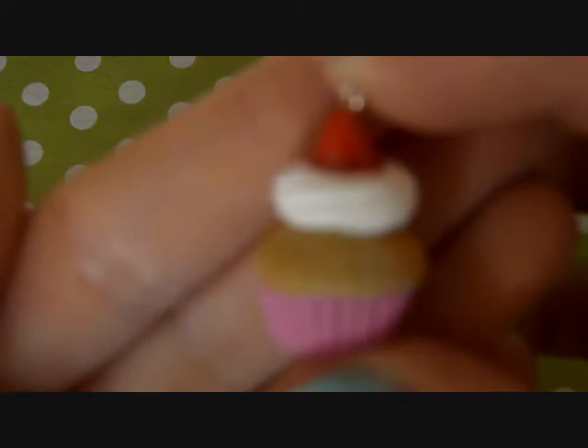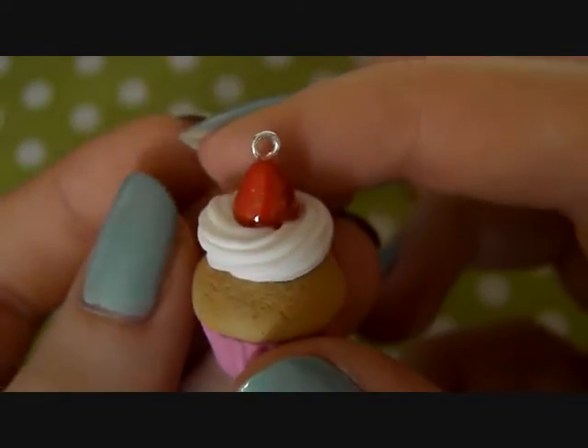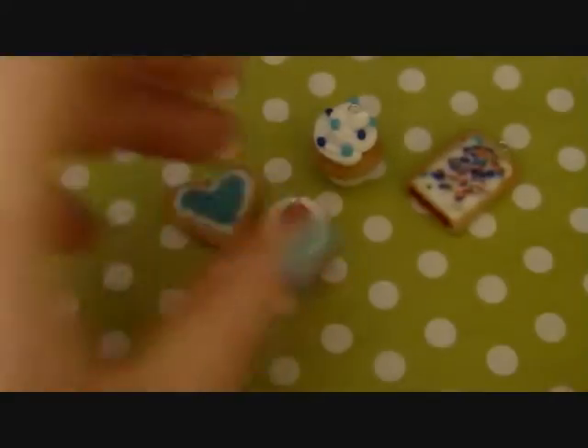Next I have this cupcake and this is my favourite cupcake. It's got a strawberry and some whipped cream, and the strawberry is glazed.